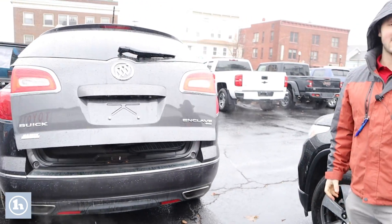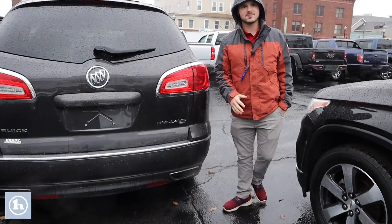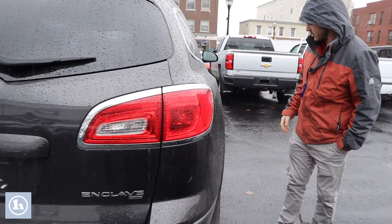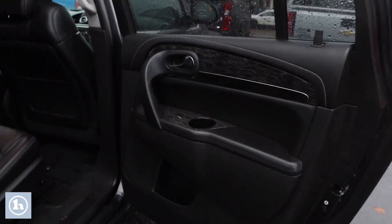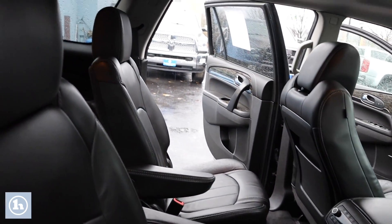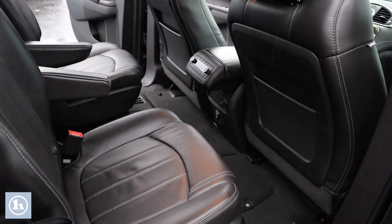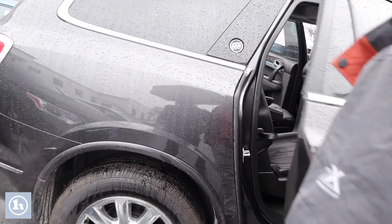This car actually does have a remote start with the key fob — super nice, especially being up here in the North Country. Popping open the other door, you can see these center row seats slide forward and back to accommodate more space for any third-row passengers.